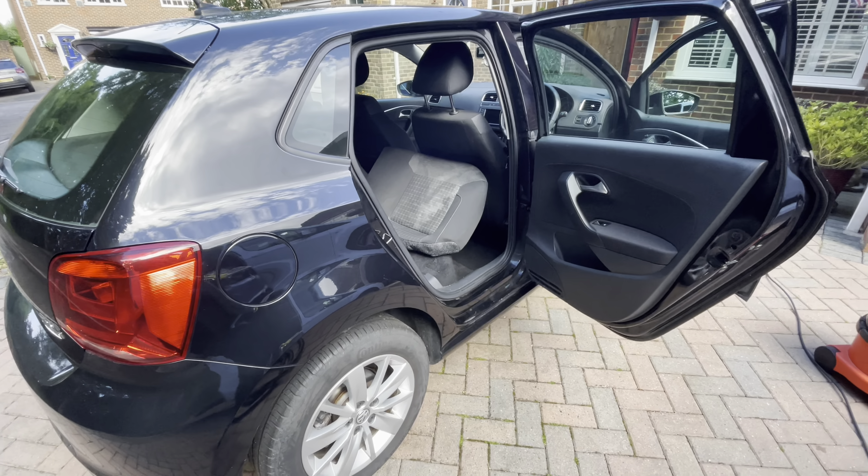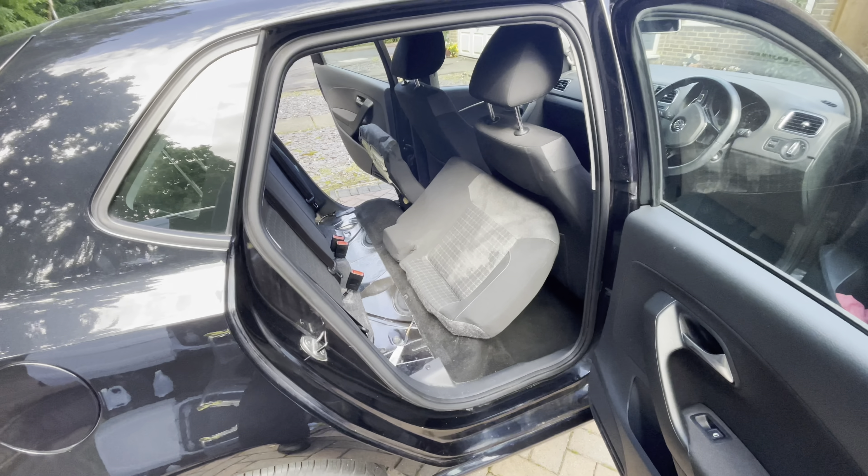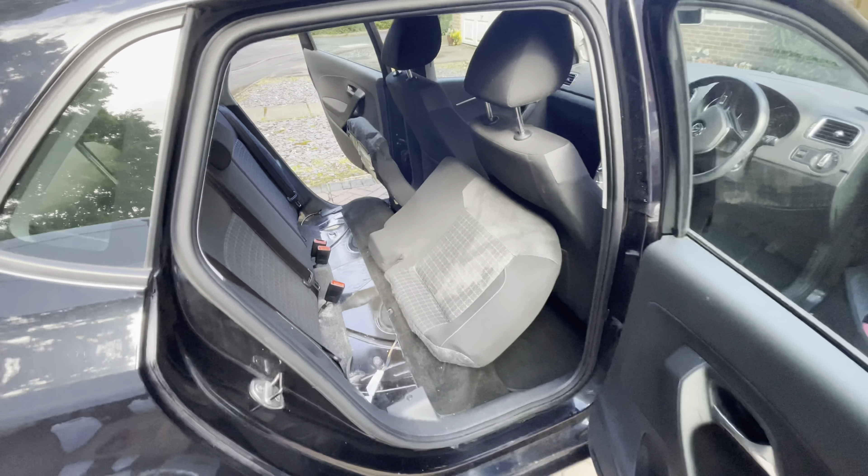We're about to start work on this Volkswagen Polo. The customer has delivered it to me and the rear of the vehicle has been affected with vomit.